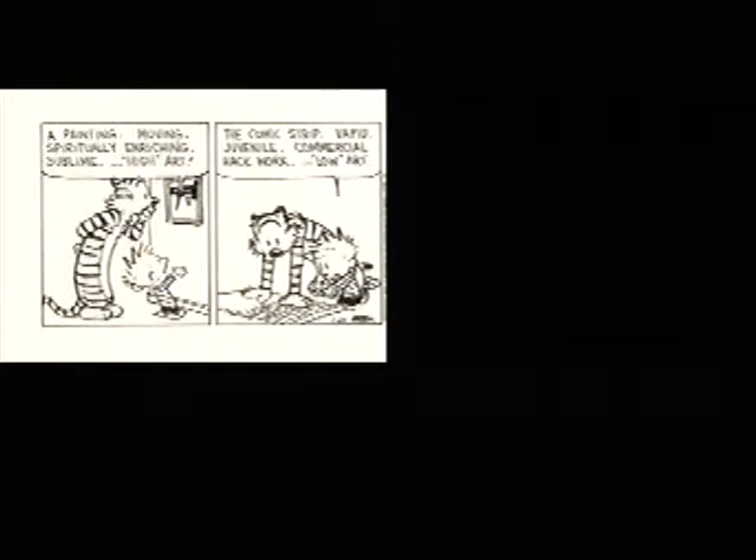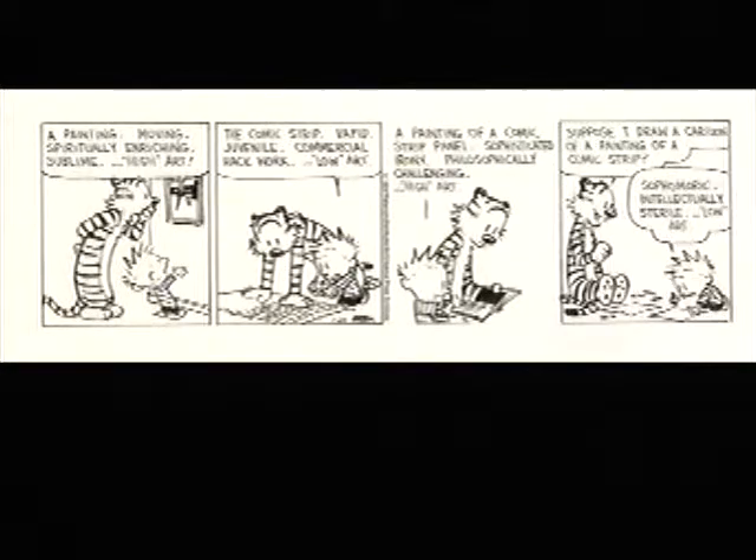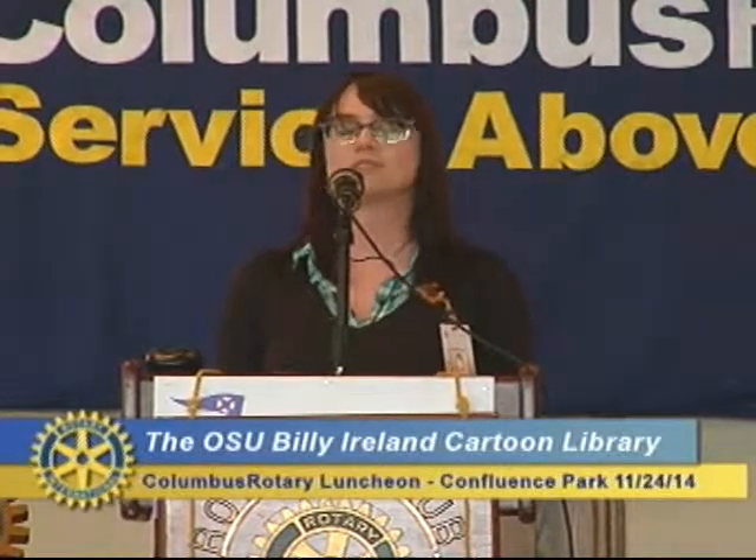I'll read this Calvin and Hobbes quote: 'A painting — moving, spiritually enriching, sublime, high art. The comic strip — vapid, juvenile, commercial hack work, low art. A painting of a comic strip panel — sophisticated irony, philosophically challenging, high art. Suppose I draw a cartoon of a painting of a comic strip — sophomoric, intellectually sterile, low art.' What Bill Watterson is saying is that comics have always been viewed as a lower art form — made for kids or the masses. When it first debuted in newspapers in the late 1800s, it was there to sell more papers. So we are really proud that at OSU we are one of the first institutions to treat this format with the respect it deserves.